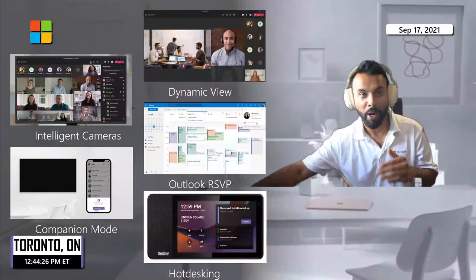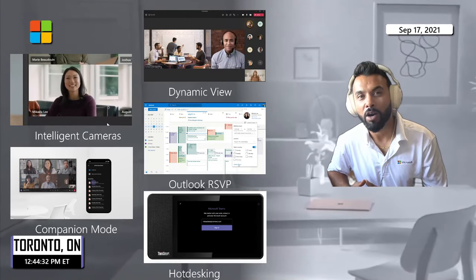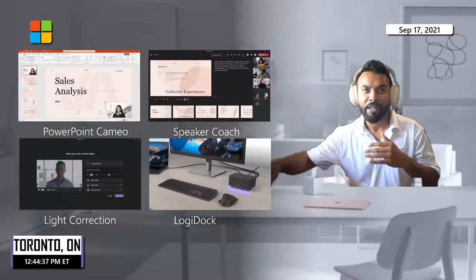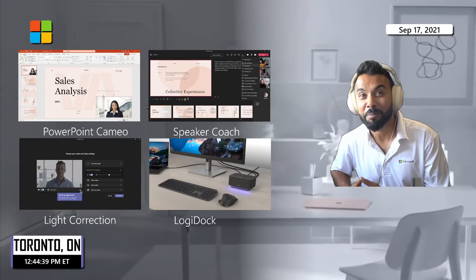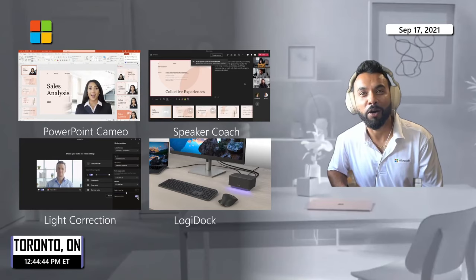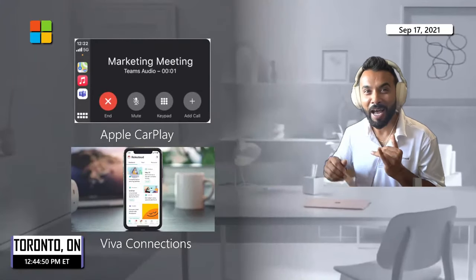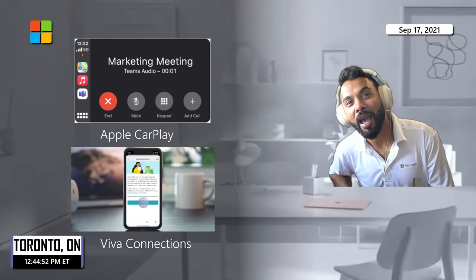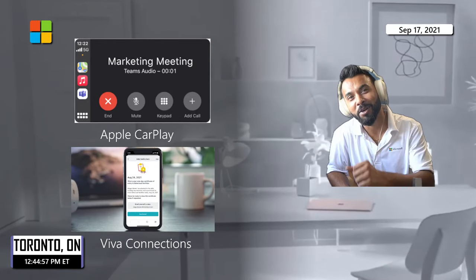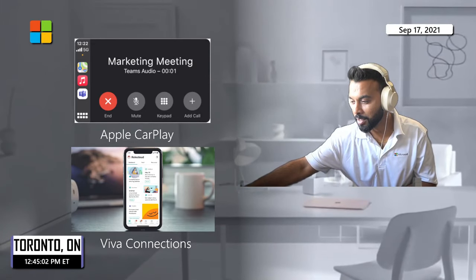Today we're going to take a look at a whole new way of working with dynamic view, intelligent cameras, Outlook RSVP, companion mode, hot desking, and more. If you're working remotely: PowerPoint Cameo, speaker coach, light correction, and the Logitech Dock. If you're on the move: Apple CarPlay and Viva Connections to stay in touch with your organization while on the go. Let's get right into it.